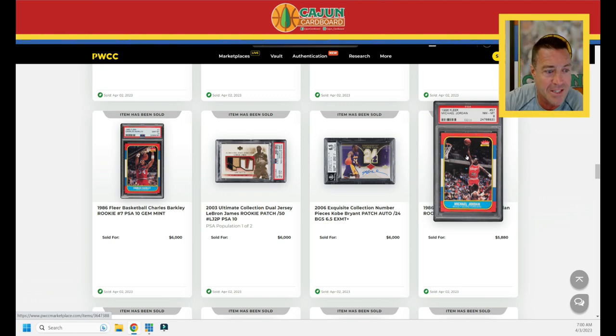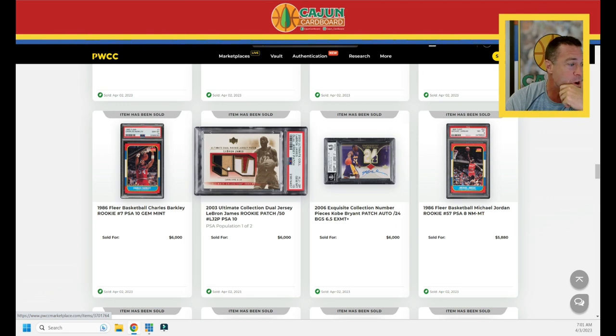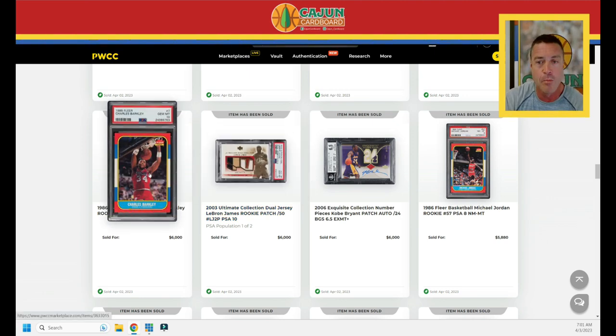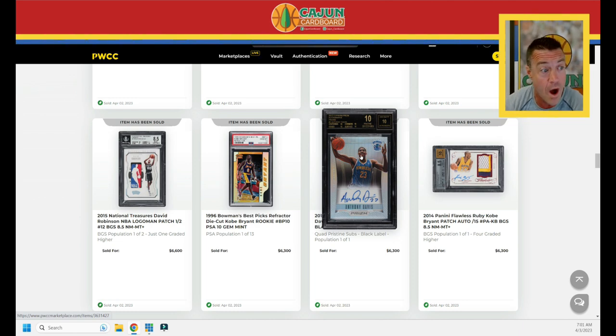A PSA 8 old-label Jordan — a little off-center top to bottom and left to right, but corners and edges look pretty sharp — does $5,880. Kobe Exquisite number pieces, $6,000. A LeBron four- or five-color patch from 2003 Ultimate Collection serial number to 50 dual jersey — pop two, PSA 10 is tough on those — does $6,000. A Barkley PSA 10 dips a little from the last sale, doing $6,000. A flawless three-color patch auto Kobe serial number to 15, BGS 8.5, does $6,300. And a super rare quad pristine black label Anthony Davis 2012 first-year Prism silver — just a nasty looking card, great picture — does $6,300.